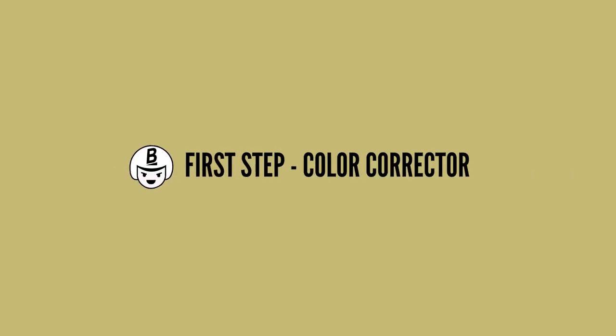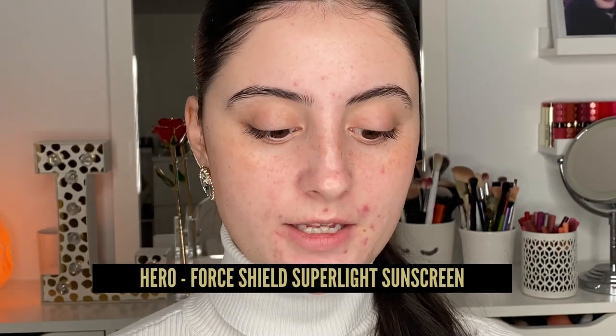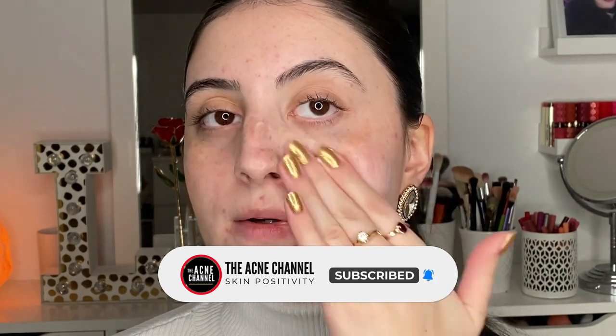The first thing I like to do is apply some type of color corrector. I'm going to show you my two favorites that really help calm out redness and act as a great base underneath makeup. First I love using the Hero Force Field Super Light Sunscreen — it's SPF 30, zinc oxide based, really great for sensitive skin. It's also a tinted green sunscreen, and even though it's zinc oxide it's very lightweight, blends in really nicely, and does not leave a white cast.